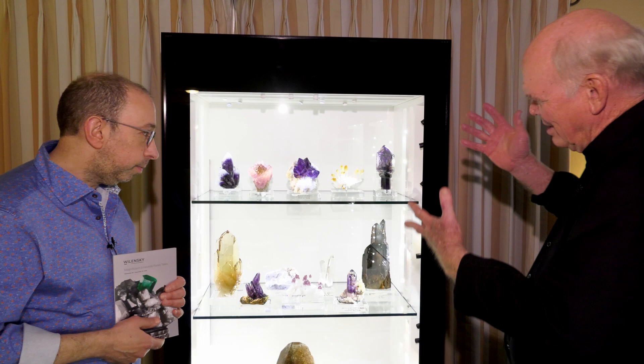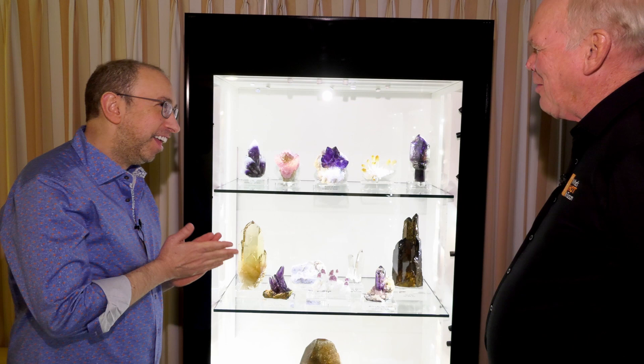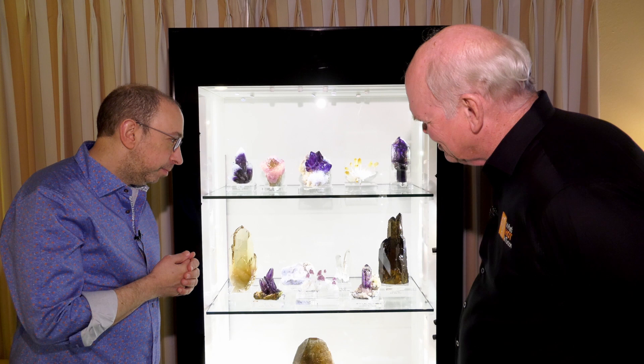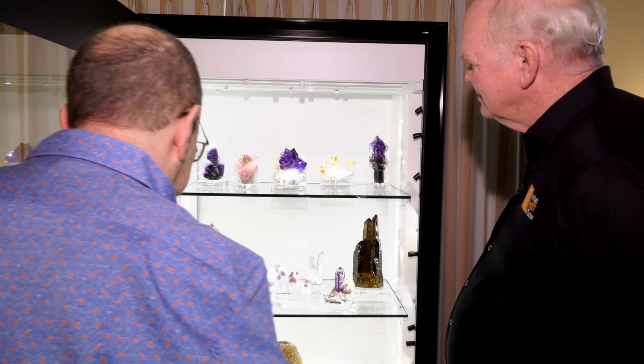Tell us about a few of the pieces — it's impossible to pick wrong in this case. There are so many amazing things. I was distressed when you said nothing's for sale, because that white cap from Guerrero perhaps lives in the wrong place and I know a better place for it. But why don't you tell us about three or four of the pieces that are a little bit above the others? It's an awfully tough call. People have been here all week asking me my favorite, and I almost refuse to answer because it's impossible. So we can open the case and take a look at a few pieces.